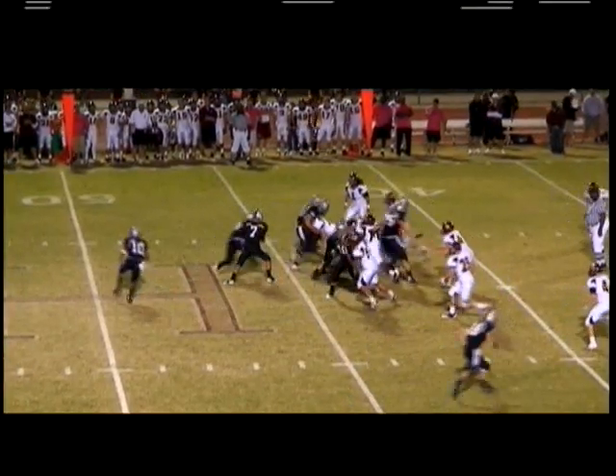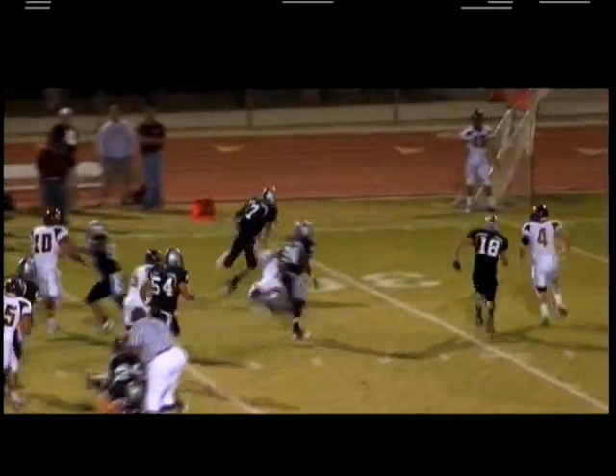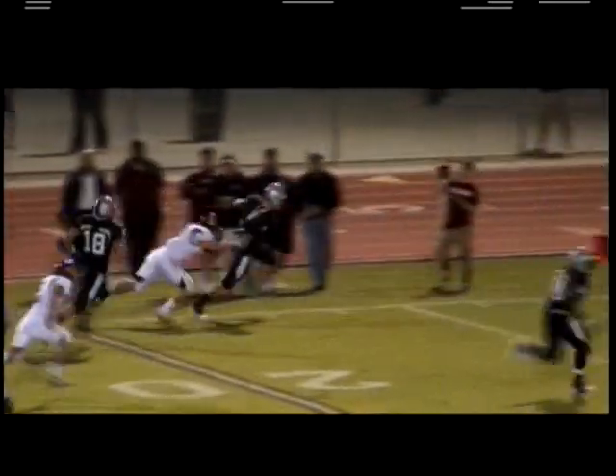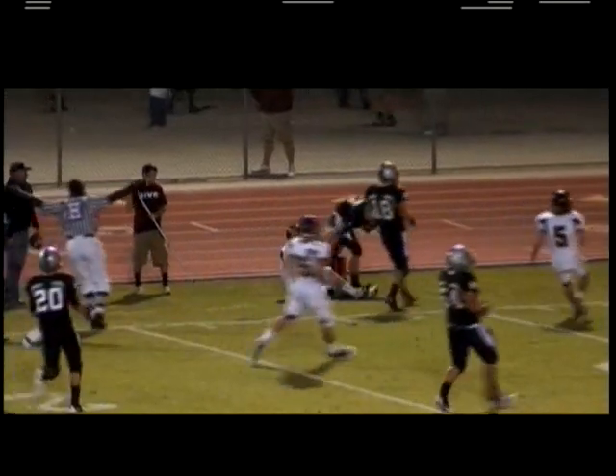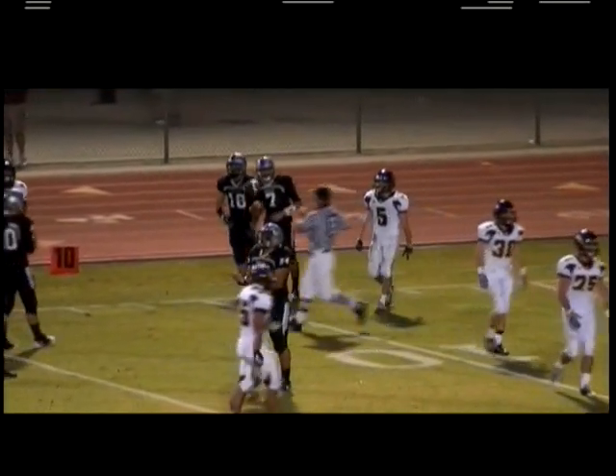He needs five yards here on third down for a first. Poe, option left, keeps it himself, across the 40, inside the 30, and inside the 20-yard line, finally pushed out around the 15. That was an impressive 30-yard run.